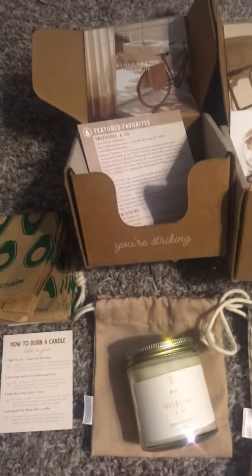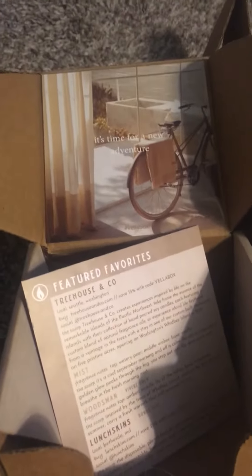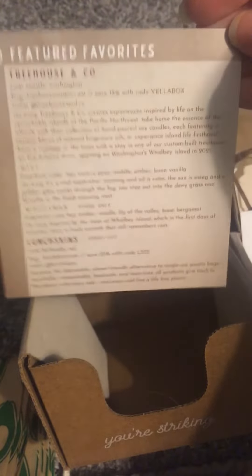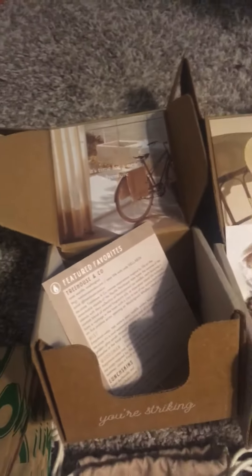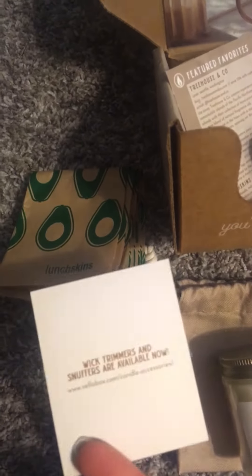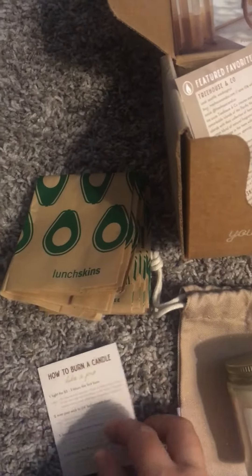They always give you some kind of little quote picture, which I think are always so beautiful. Then they give you a card describing where the candle's from and the different candle subscriptions they offer, like the different price ranges. And they always give you a little card like this and maybe some kind of percentage off.